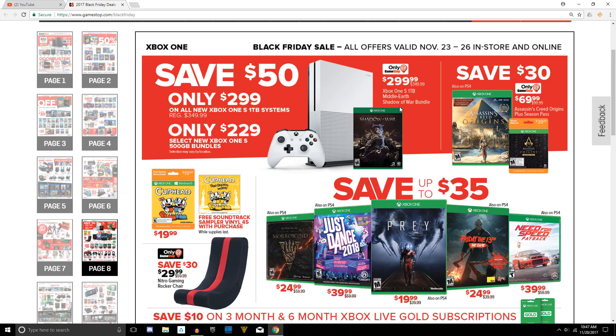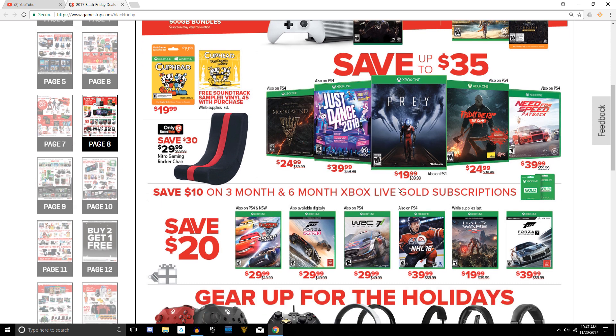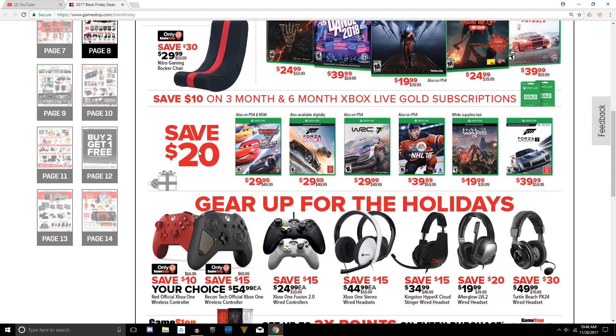Going on to page eight, just a few different bundle deals for the Xbox One S — Save $35. Friday the 13th is a popular multiplayer game and would be a wise choice there. The Elder Scrolls Online Morrowind Edition was actually a really good expansion. In the middle section, I definitely recommend Halo Wars 2 if you have the Xbox One — 20 bucks, a solid deal.